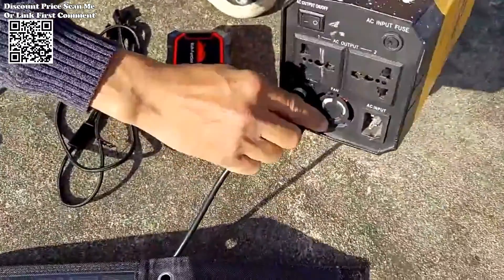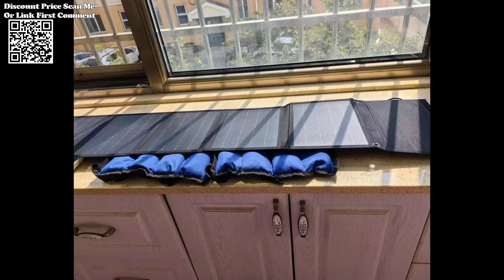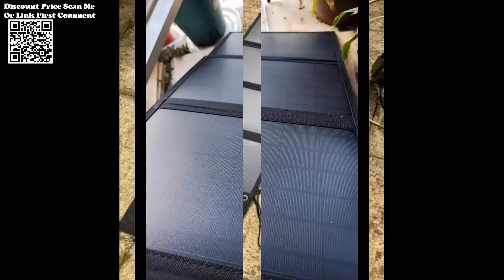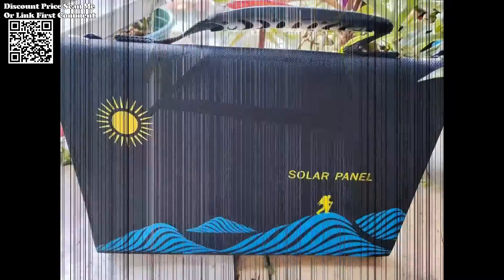Equipped with a 3-in-1 USB charging cable, this solar panel caters to a wide array of electronic gadgets. The 1000W Solar Panel Portable Folding Bag stands as a beacon of innovation, providing reliable, eco-friendly power solutions for outdoor enthusiasts. With its durable construction,